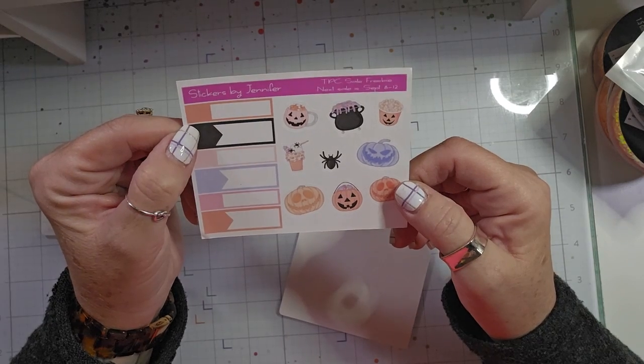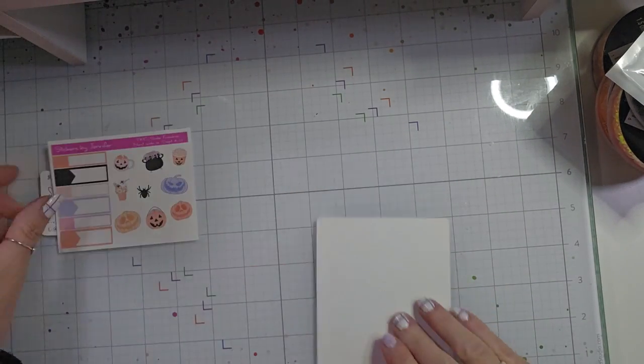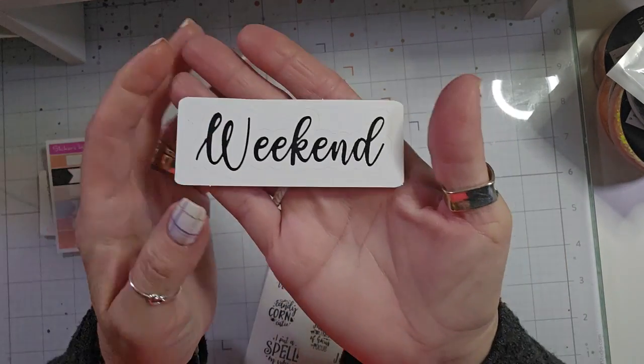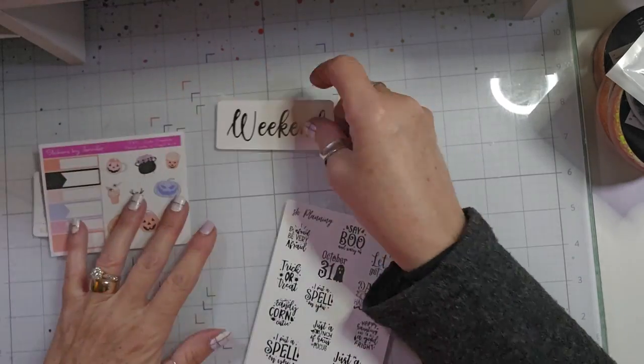And here is a sampler from Stickers by Jennifer — super cute. And then we have what I think is called Oil Slick — the foiling this time of the Weekend Banner.